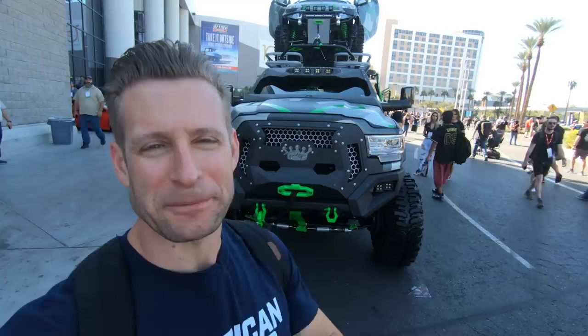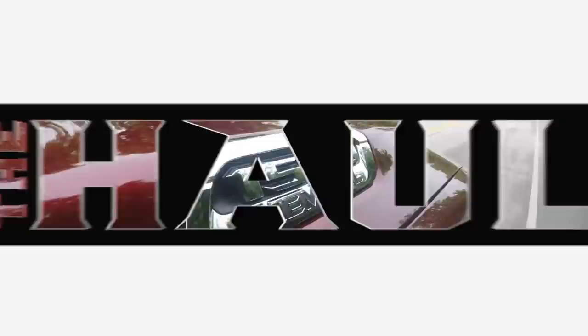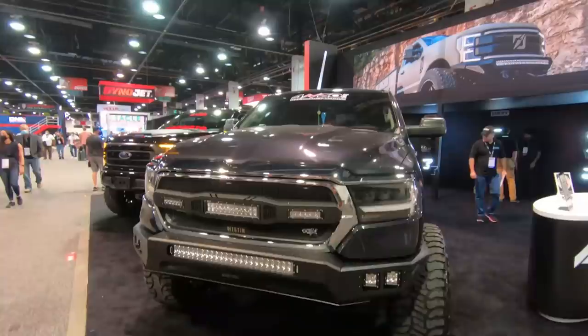I'm Justin with americantrucks.com, and on this episode of The Haul, we're bringing you the Rams of SEMA. We're coming to you live from the 2021 SEMA show out here in Las Vegas. We're gonna do our best to bring you some of the hottest Rams of the show this year. I have a feeling it's gonna be very TRX-heavy, but you never know what you're gonna find, so let's get after it.